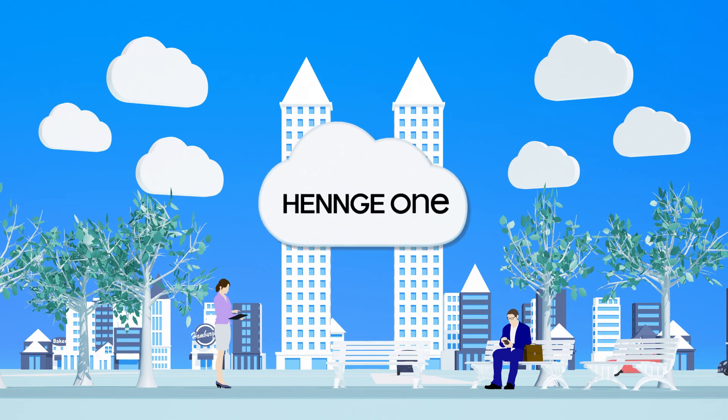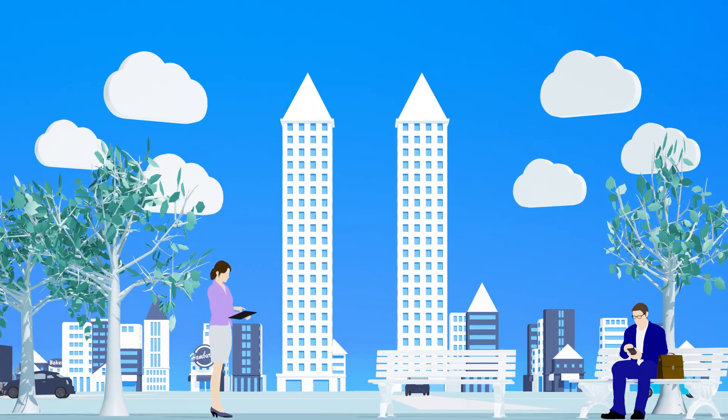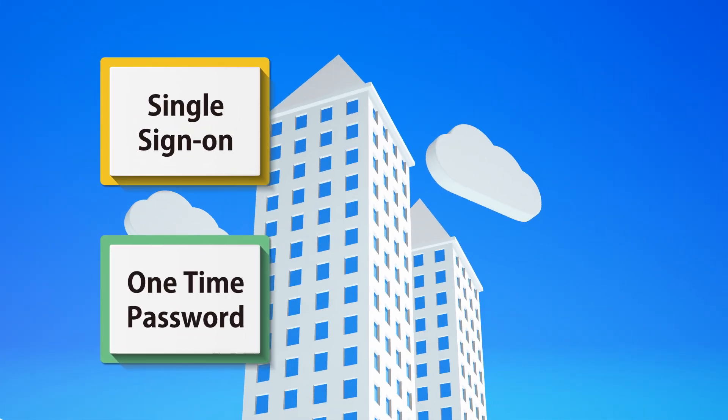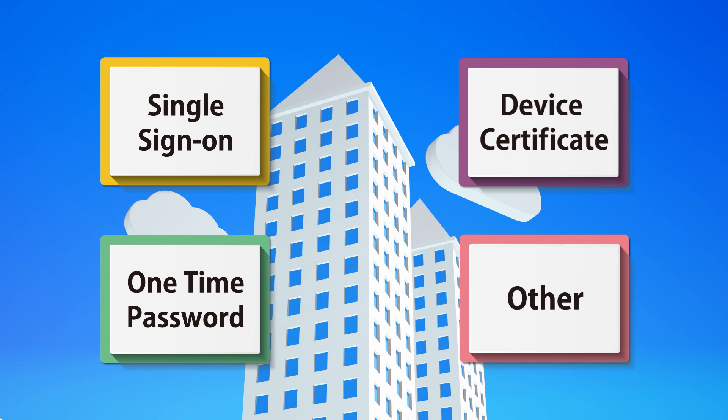Henge One's access control feature allows secure login to your cloud services. This feature includes single sign-on, one-time password, device certificate, and other access control policies that meet the needs of most companies.